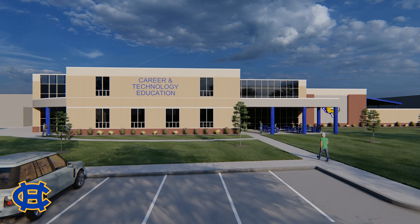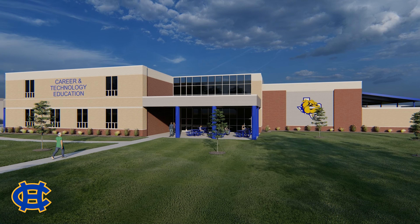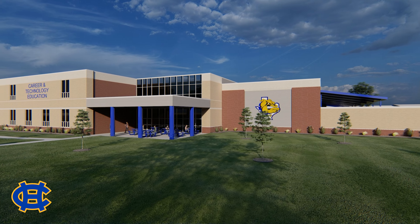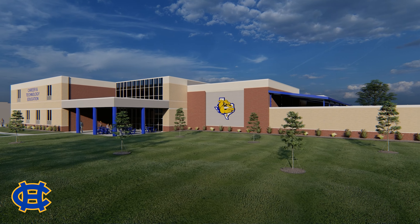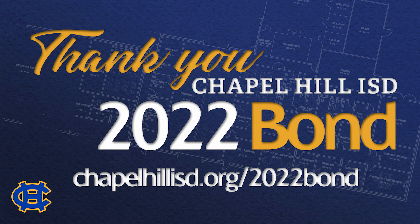The Career and Technology Education Center is made up of 14 programs of study, recognized by the Texas Education Agency, leading to certified and career-ready graduates in many fields. For more information about the bond propositions, visit chapelhillisd.org/2022bond. Thank you.